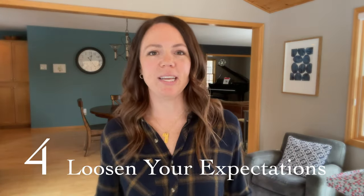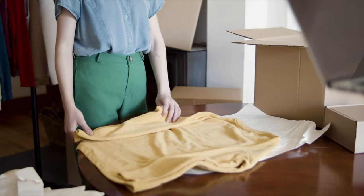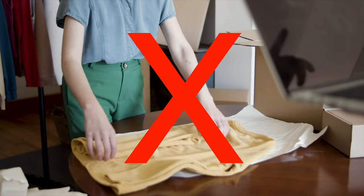Tip number four is to loosen your expectations when you're trying to organize your closet in a maintainable way. By this I mean no folding boards, no drawer grids that hold individual socks, don't roll your socks into a flower. Just keep things really easy because the idea is to make it maintainable. We're starting with the basics here.